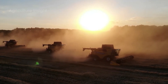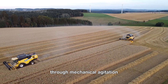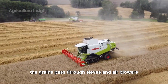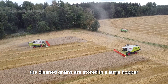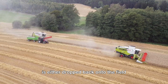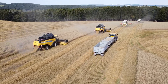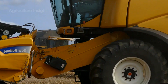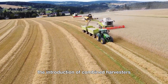First, the combine's cutter bar slices through the rye stalks just above the ground. The cut stalks are fed into the machine's threshing drum, where the grains are separated from the stalks through mechanical agitation. After threshing, the grains pass through sieves and air blowers, which remove chaff and other debris. The cleaned grains are stored in a large hopper within the combine, while the leftover straw is either dropped back onto the field as mulch or baled for use as animal bedding.